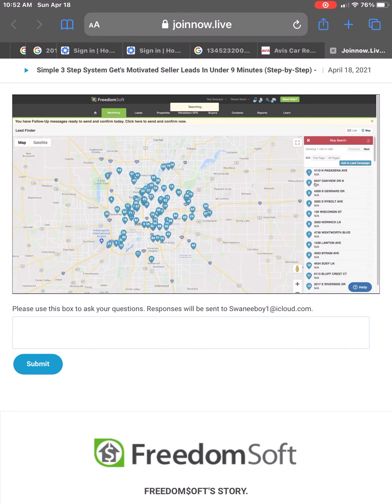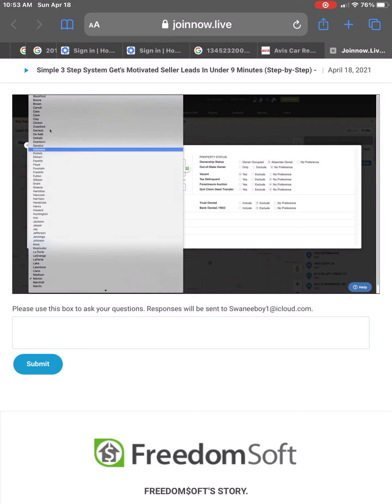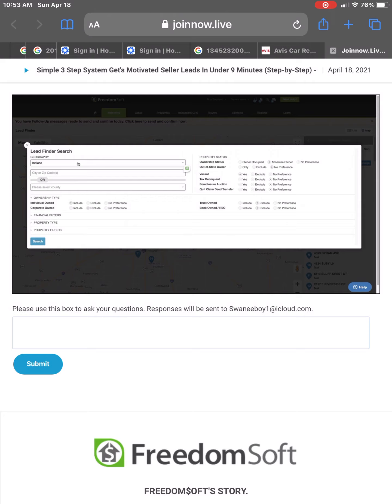We're not going to change any of the other filters because I want all properties in that county that are absentee owned — owned by an investor that doesn't live at the property — and flagged as vacant. I'll click search. We've got 3,958 properties in Marion County that meet that criteria. Some of you might say that's too many. You could search any county in the entire state, change the state, and search any county in the entire country.